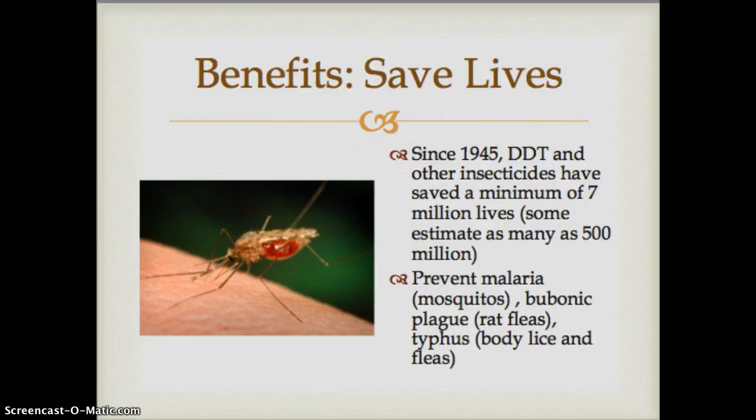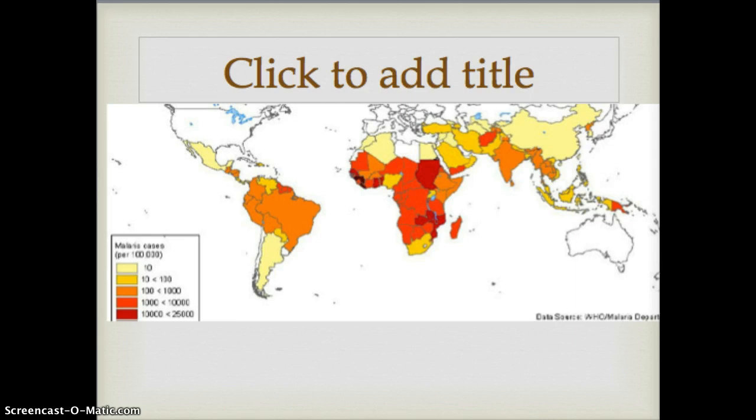In this section we'll look at some of the benefits and disadvantages of pesticide use. One of the primary benefits of pesticides is that they have saved lives. With the invention of DDT and many other insecticides, many people's lives have been saved due to prevention of malaria, bubonic plague, and typhus. This map of the world shows where malaria is still an issue and concern, mostly in Africa, a little bit in Asia, and small sections of South America.